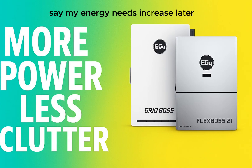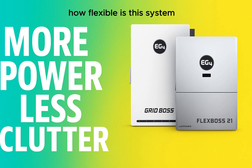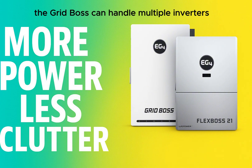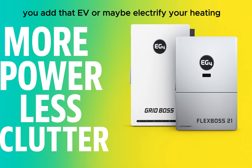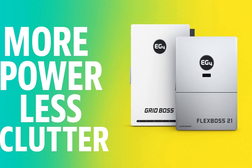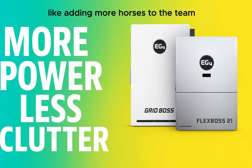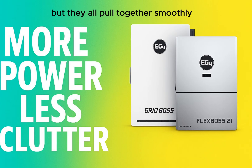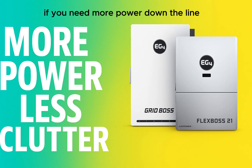The system is designed to be very scalable. The GridBoss can handle multiple inverters working together in parallel, so if your needs grow — you add an EV, or electrify your heating — you can just add another FlexBoss 21 or compatible inverter. The GridBoss integrates it and manages the whole team, making sure power is distributed effectively. You don't have to scrap your initial investment if you need more power down the line.